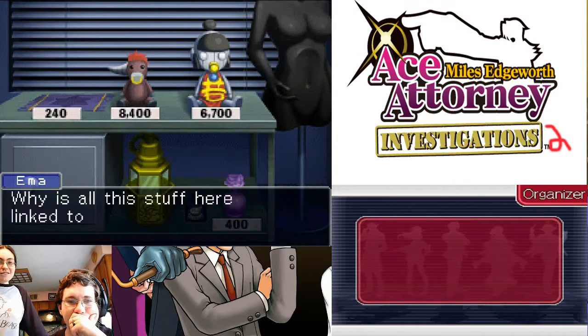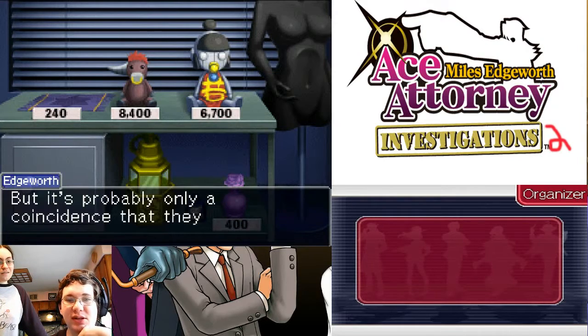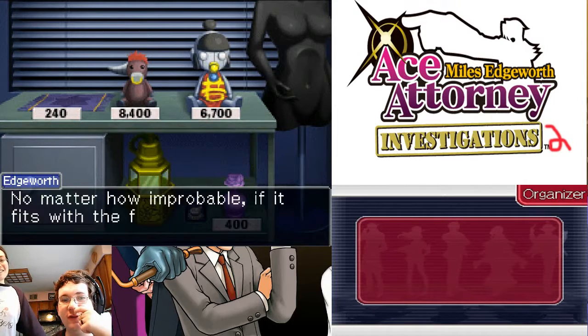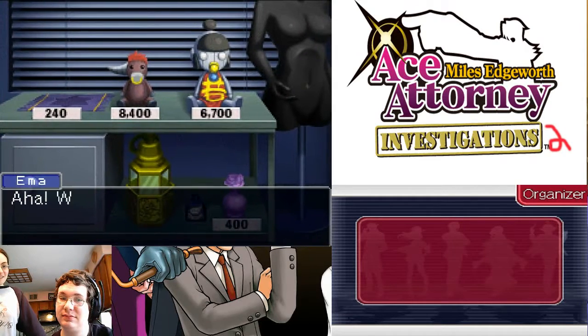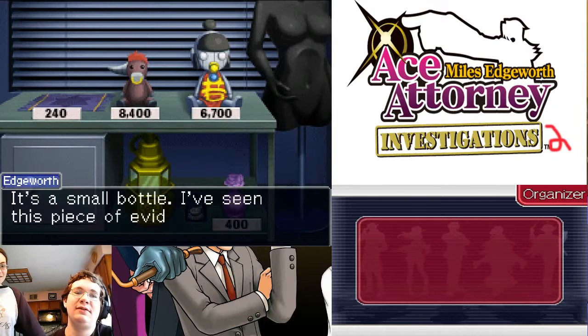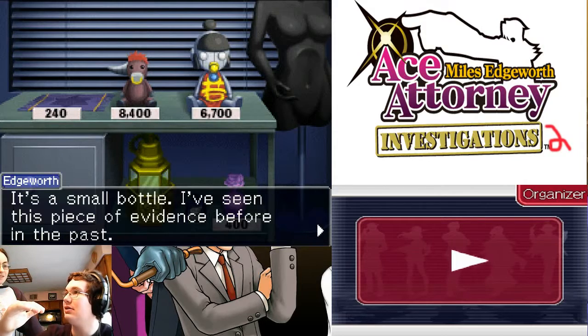Why is all this stuff here linked to you? Many of the items here are objects that I've handled just a short while ago. This is all evidence from my past cases. But it's probably only a coincidence that they're all collected here. A coincidence? I never thought I'd hear you say that word, Mr. Edgeworth. No matter how improbable, if it fits with the facts, then we must accept it as the truth. Isn't that the same with science? We should discuss science in detail someday, Mr. Edgeworth. No. It's a small bottle — I've seen this piece of evidence before in the past. This was from the flashback case — we remember when Francisca was very little.